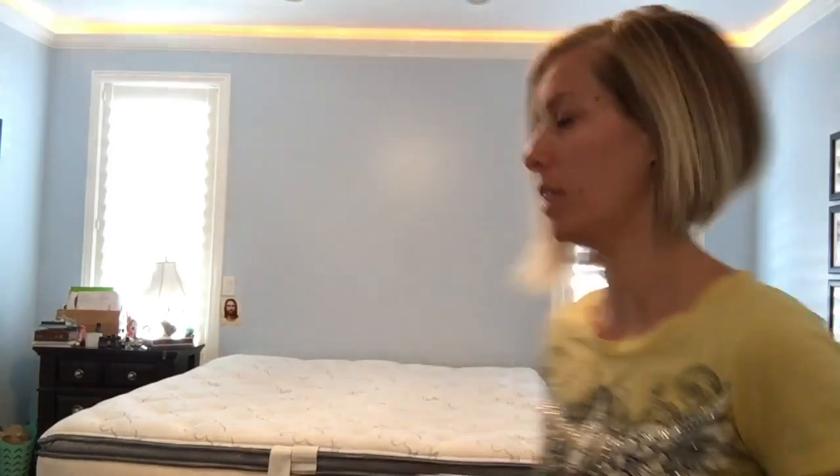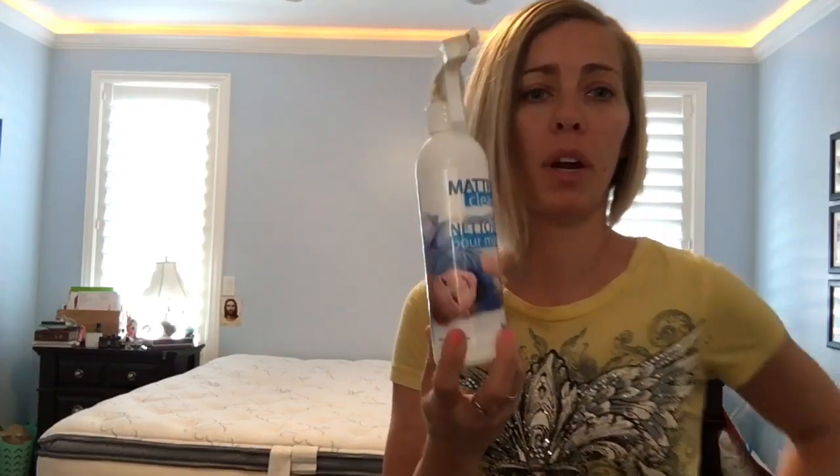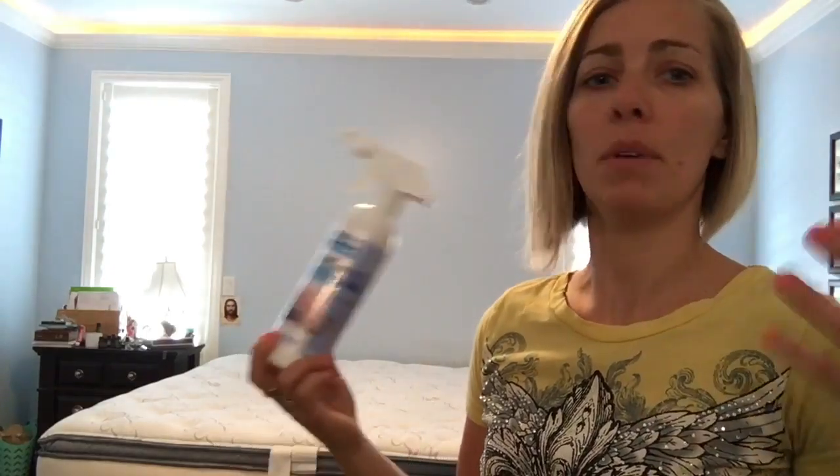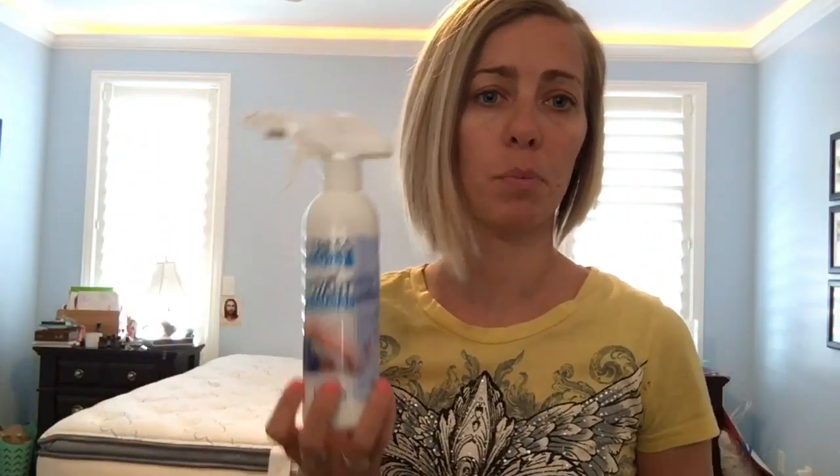Hey y'all, Heather with Living the Life. Today is chore day — Monday is my day. I get laundry done and I try to get my house in order for the week. What I'm doing right now, as you can see, is I've taken my sheets off my amazing bed and I am spraying the mattress spray on the bed. Allergies have been kicking up around my house, so I know I've got to rip the sheets off and spray it down with this.